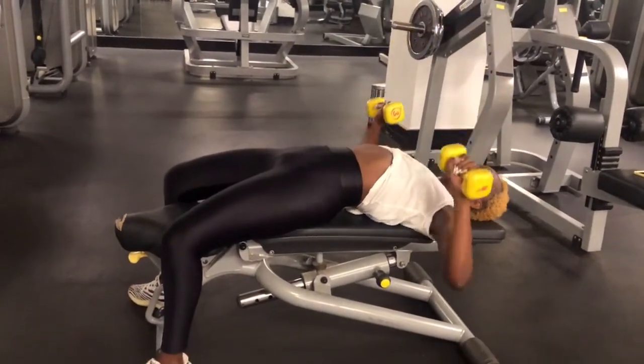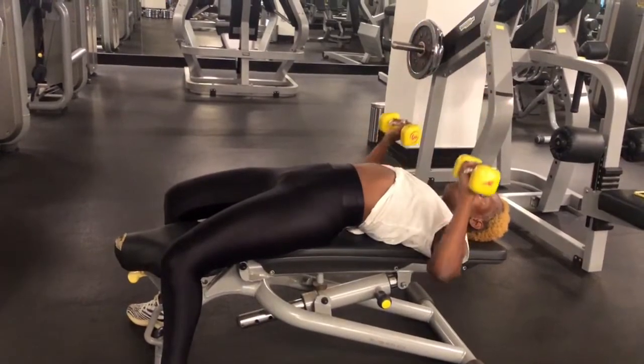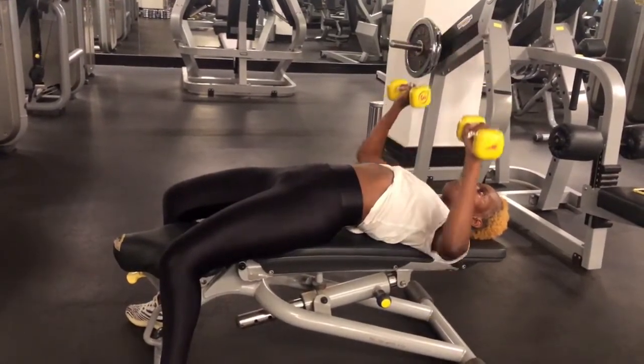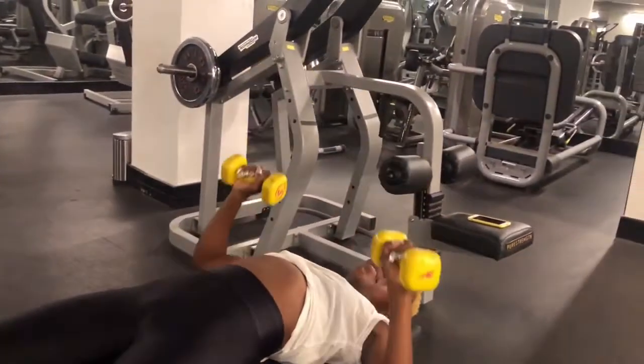Good morning everyone! Welcome back to my channel — thank you for clicking on this video. It's almost 8 o'clock and I'm going to do my surgery today. Yes, that's what I'm calling it — surgery. My English isn't perfect but yeah, I have a problem. Before I didn't have this problem, but after I got pregnant I developed it.